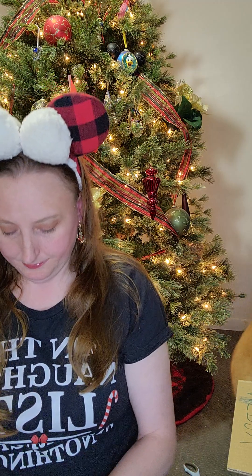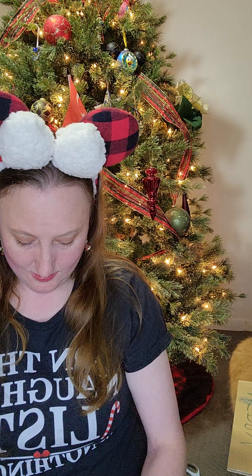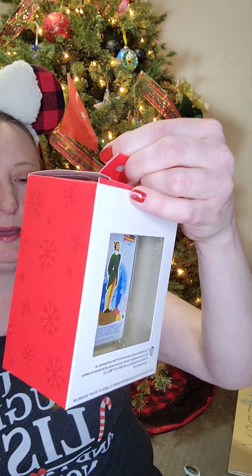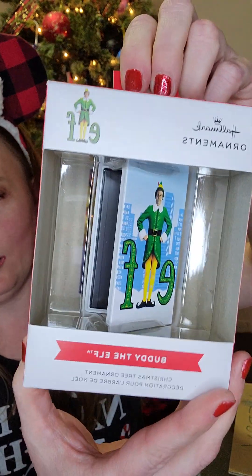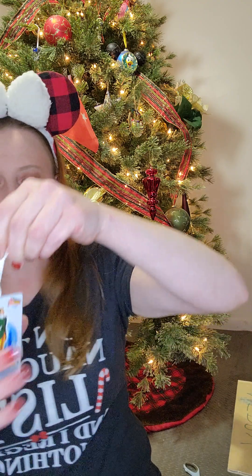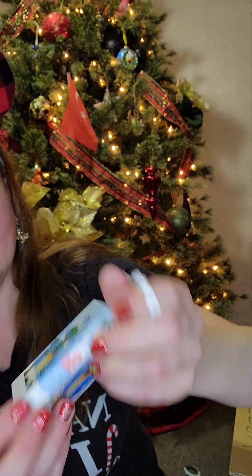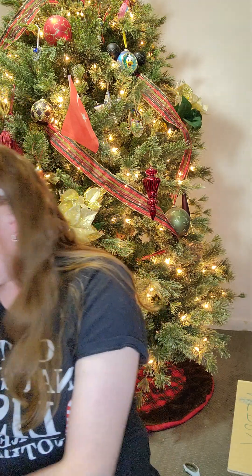Here's a second tree trimming with the same gorgeous paper. This is a Hallmark ornament and it is a cute little Buddy the Elf film — like a VHS of the film. You can kind of see the VHS in there. There's the back and the side, and you can see the VHS in the center. That's funny — I love that.